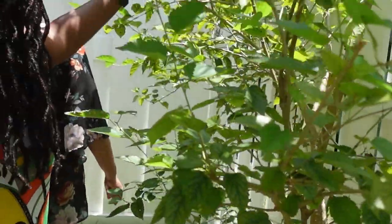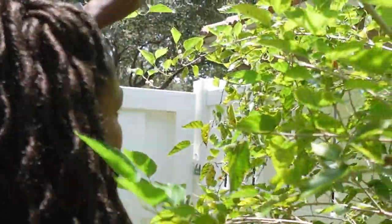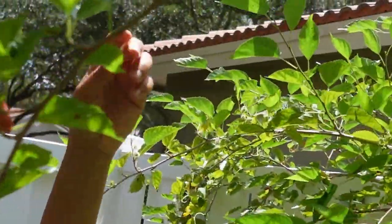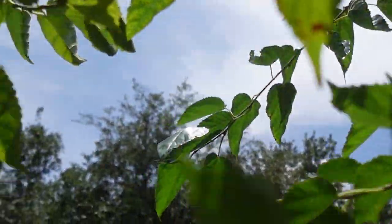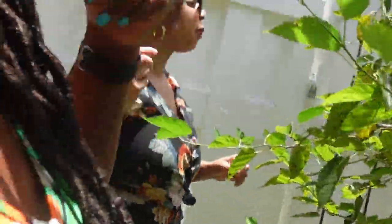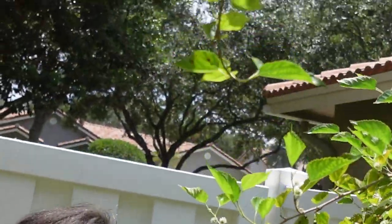And here we have one of my favorite fruits — mulberry. Let me taste your mulberry compared to mine. My mulberries are still small; my tree is probably smaller than this. With mulberries, from what I understand, the more you cut it back is the more it bears fruit. I've been cutting mine back at least twice a year and each time I get more fruit. Yours tastes good, Gail — that was sweet! Very, very good.